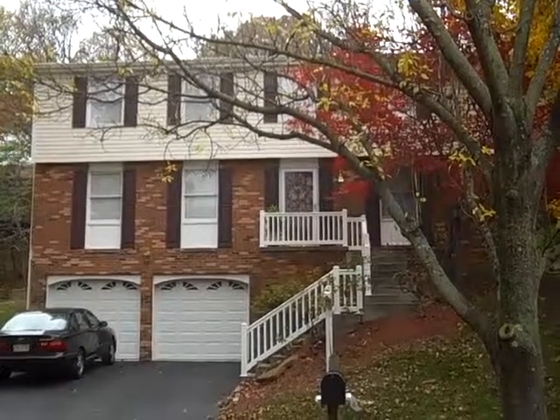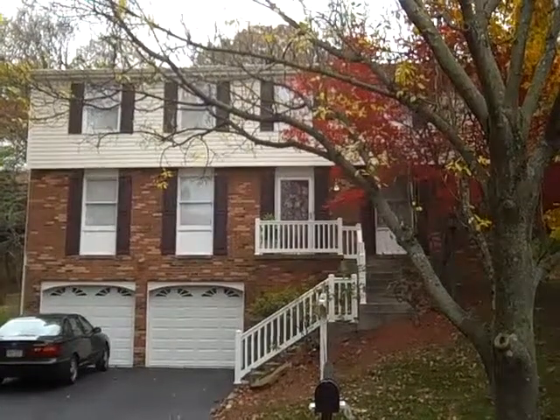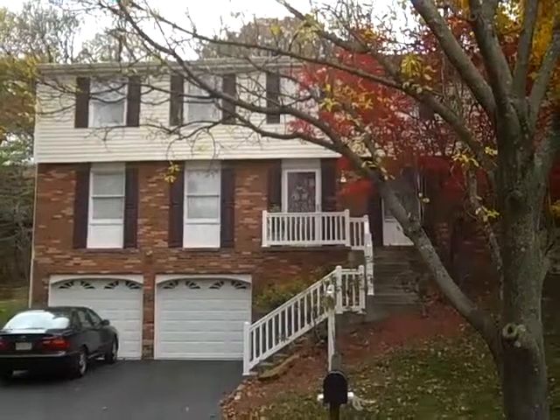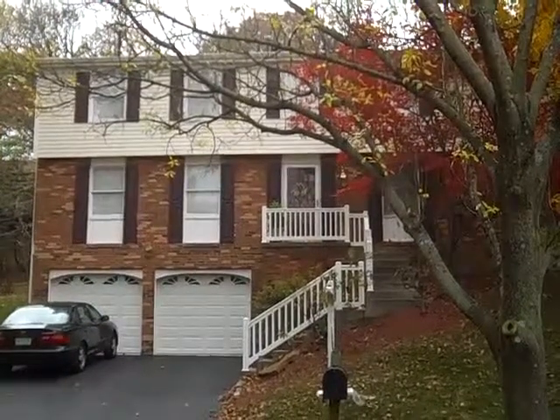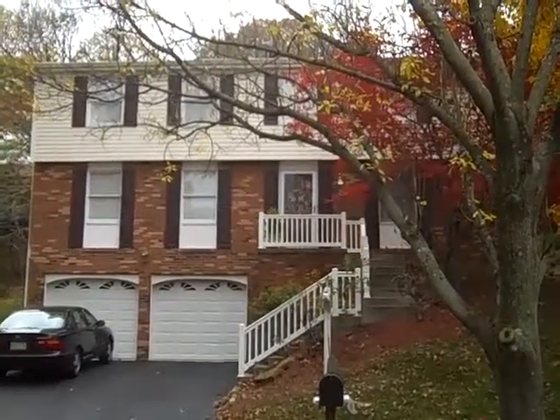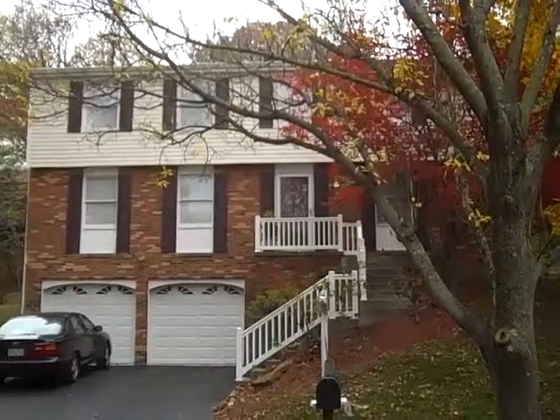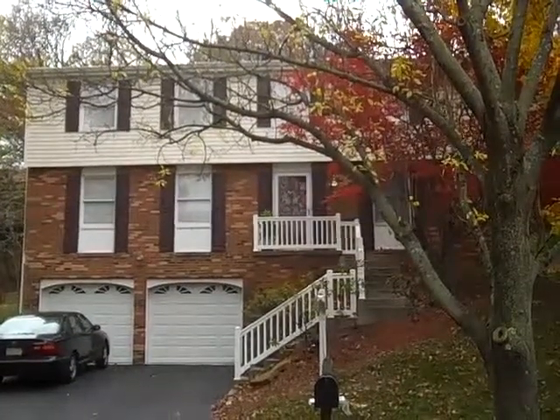Hi, this is John Adair with Coldwell Banker. I'm standing out in front of a brand new listing. The address is 847 MacArthur Drive. It's in the Hoodridge Highlands section, development of Mount Lebanon. It's an absolutely beautiful four bedroom, four full bath, two powder room colonial.